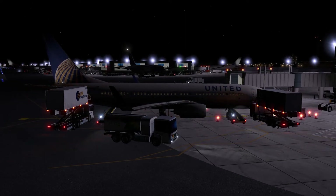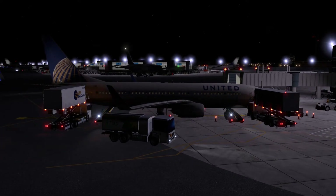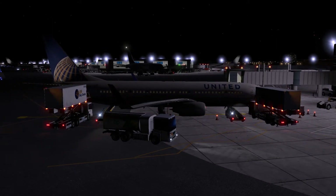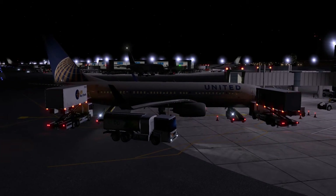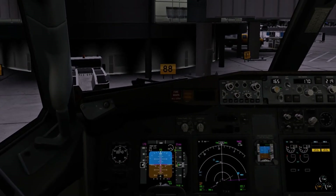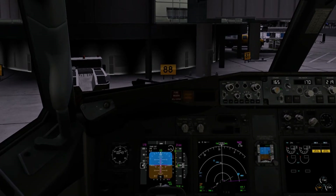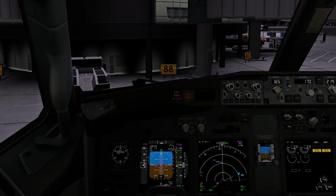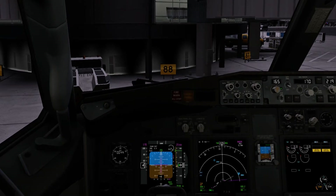For today's video we will be flying in the Zibo 737-800 from Newark International Airport down to Boston Logan International Airport as United Airlines flight 671. The plane is started up and the FMC has been programmed. Good evening passengers, welcome aboard United Airlines flight 671 with non-stop service to Boston. The flight should take about one hour and ten minutes with 171 passengers on board and a cruising altitude of 21,000 feet.